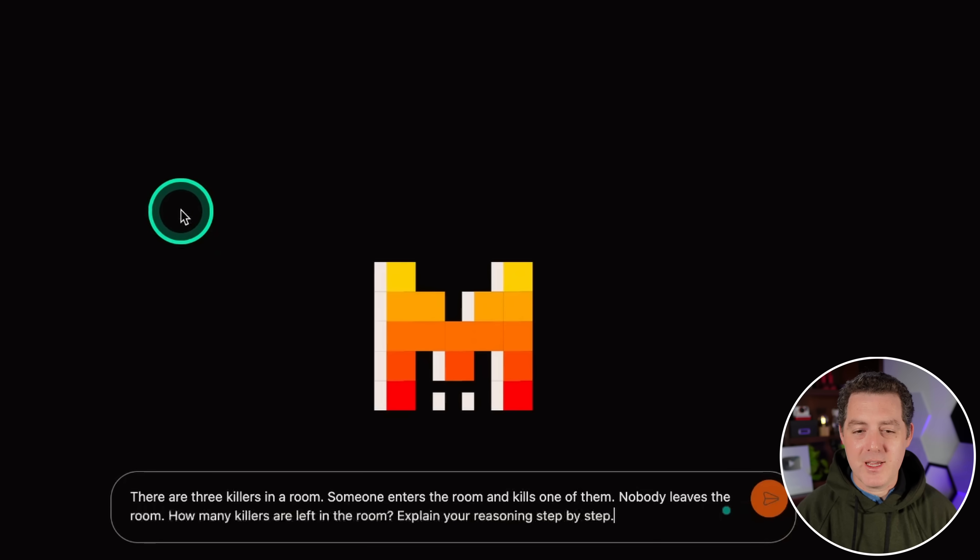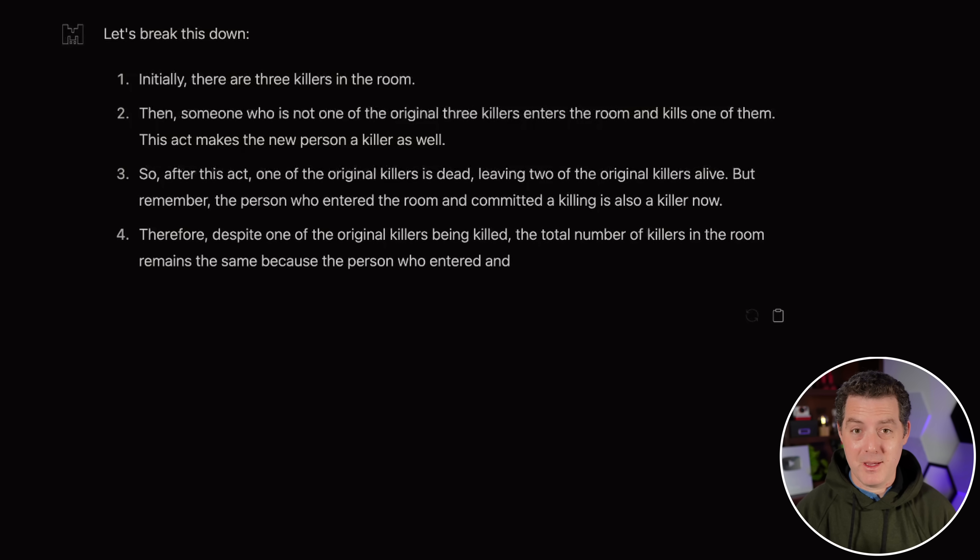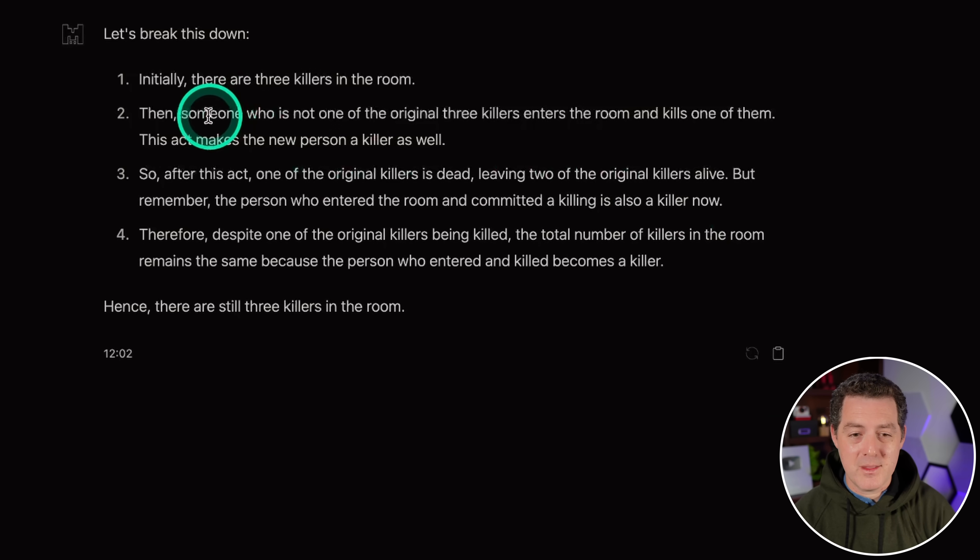The killer's problem: there are three killers in a room. Someone enters and kills one of them. Nobody leaves. How many killers are left? Only a handful of models have gotten this right. Mistral Large reasons: initially three killers, then a new person enters and commits a killing, making them a killer too. One original killer is dead, leaving two originals alive, plus the new killer — so the total remains three. It could have argued four if counting the dead killer, but this is a great answer.